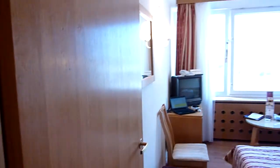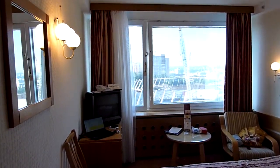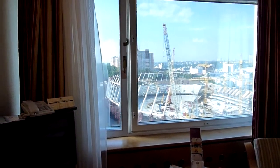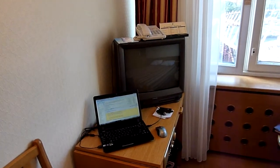And then into the bedroom area — you can see right out our window is where they're building the new football stadium for the 2012 Olympics. We have a TV, and we have our little netbook with us.